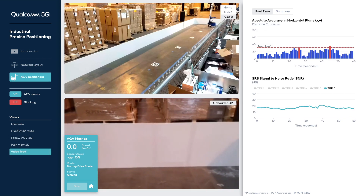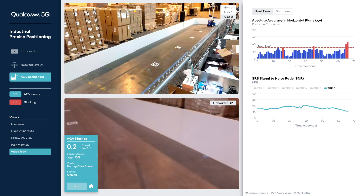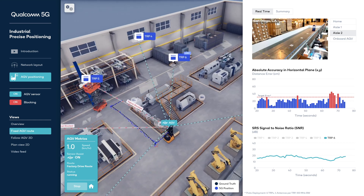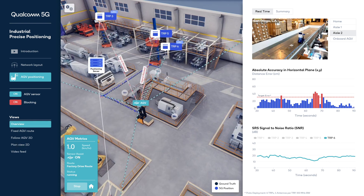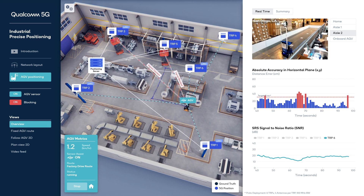Uplink TDOA is a network-based, UE-assisted positioning technique, where the UE transmits a reference signal and the network measures the difference in time of arrival of the SRS at different TRPs relative to a reference TRP. In both downlink and uplink TDOA, the TRPs need to be synchronized, but the key benefit of TDOA is that tight synchronization between the network and the 5G test device is not required.